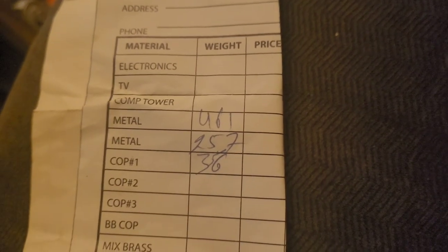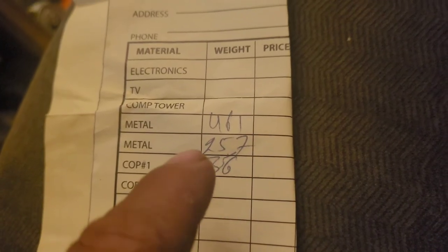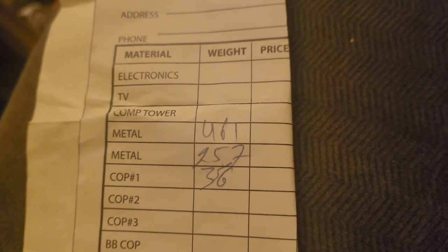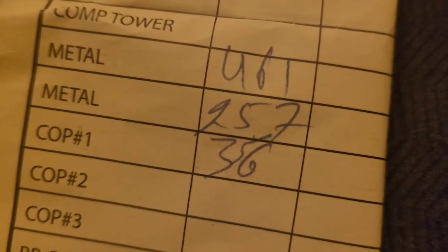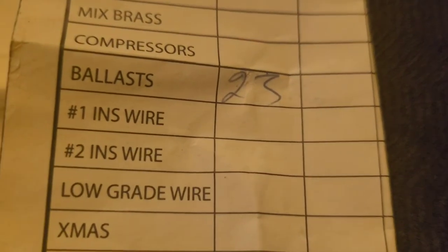Here are the totals. 461, 257, and 356 for those three loads. Just thought I'd show you real quick — 461 pounds. I also had a few ballasts down here for 23 pounds.